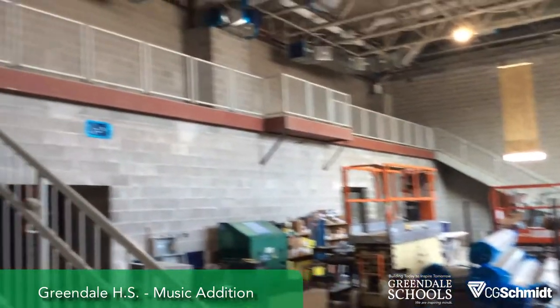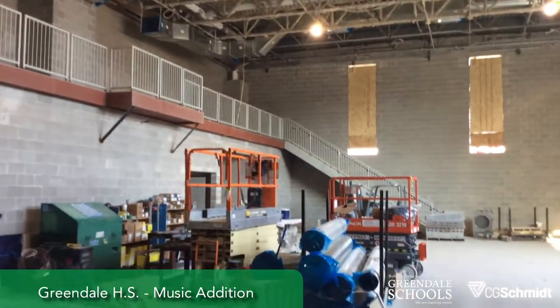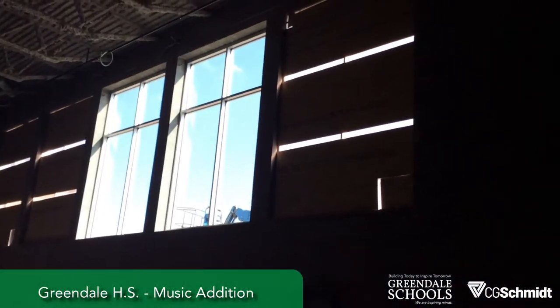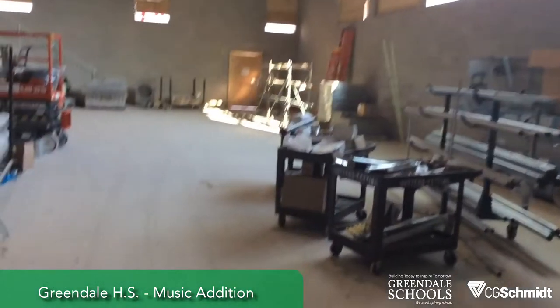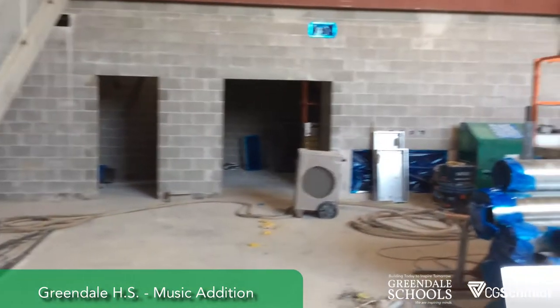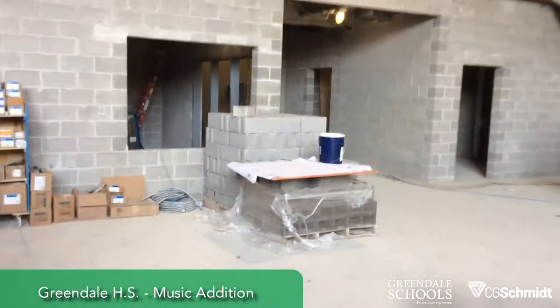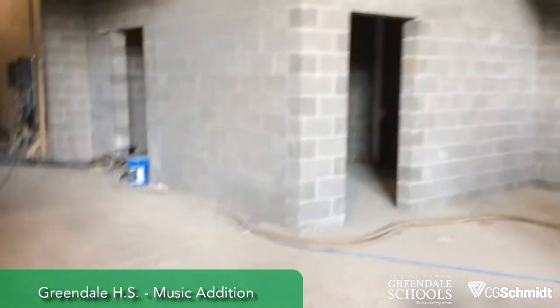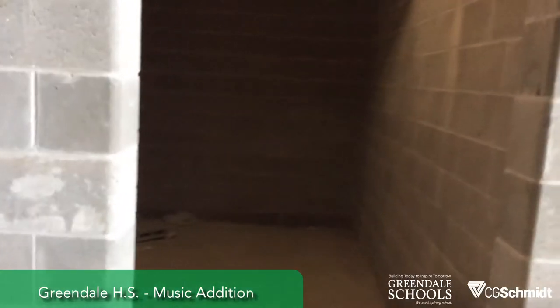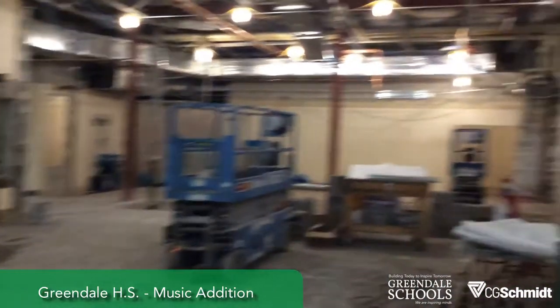Now we're walking into the new band room addition. There's a mezzanine with stairs on both sides, and those two windows just went in — lots of light. There are a couple of storage rooms, a practice room, an office, and another practice room. We've already started demolition of the music remodel, and this will be the new music ed.